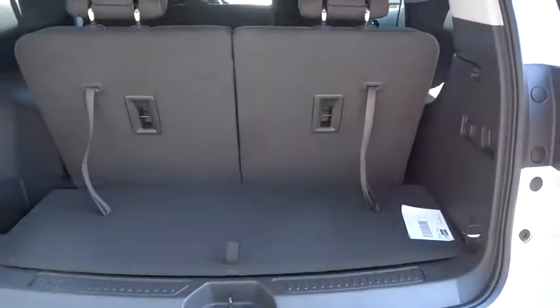Here are some of this vehicle's great options: steering wheel audio control, keyless entry, backup camera, anti-lock braking system, leather-wrapped steering wheel, Bluetooth, adjustable steering wheel, floor mats, keyless start, four-wheel disc brakes.